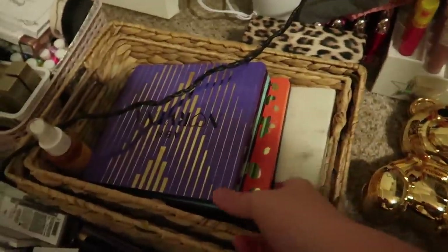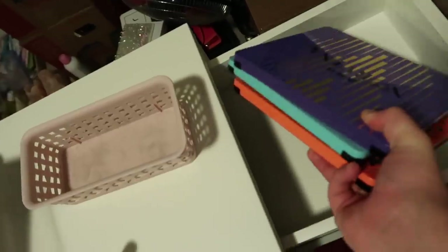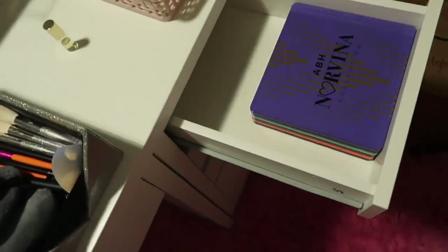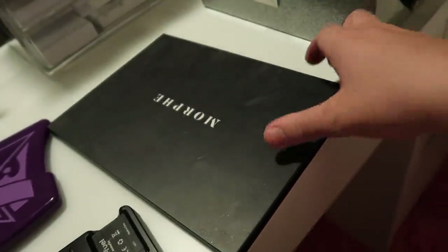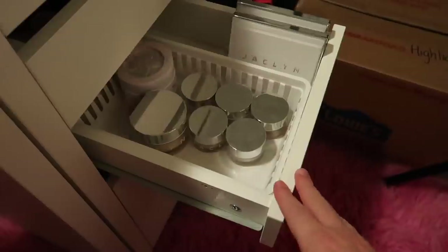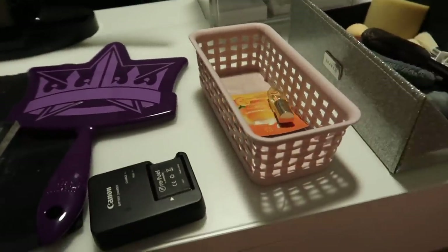I definitely wanted to come over here and grab my Norvina palettes because I love these palettes so much and I want them to be easily accessible. So I'm gonna put those in the top drawer of my little unit thing here. I have all of my pressed glitters from With Love Cosmetics right here so I will be keeping these in here. I have my Jaclyn Cosmetics highlighters organized into that drawer and now I just have a couple of miscellaneous things on my dresser.